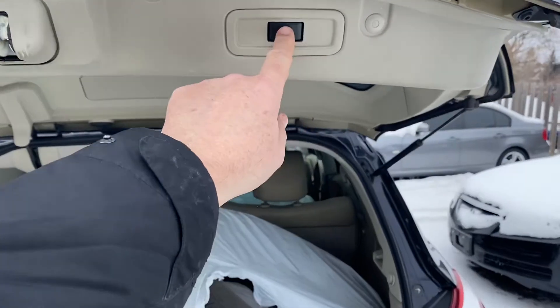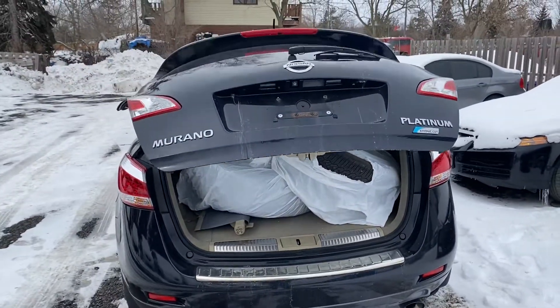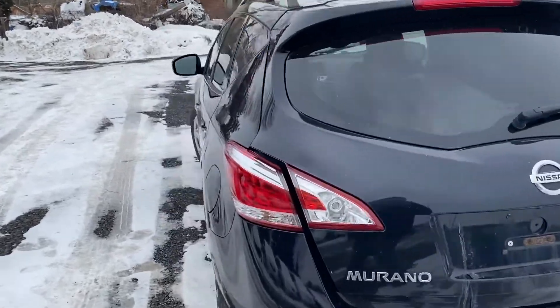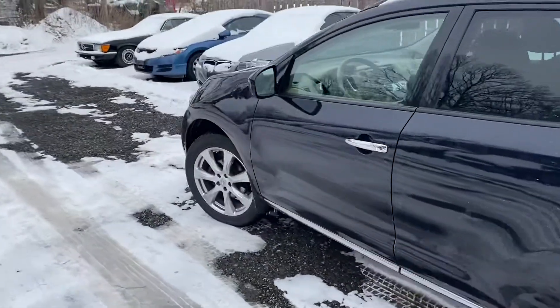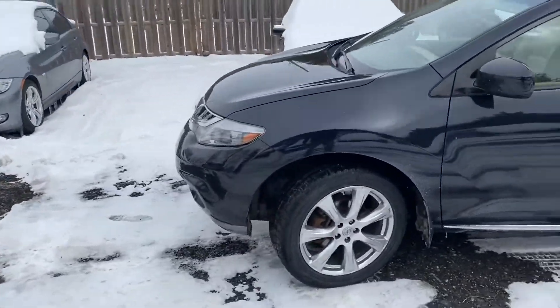It's got a 3.5-liter V6 with tons of power, yet it still runs on regular unleaded, which is always nice. It's a beautiful no-accident vehicle and all the service records are on the Carfax — this is a really special car.